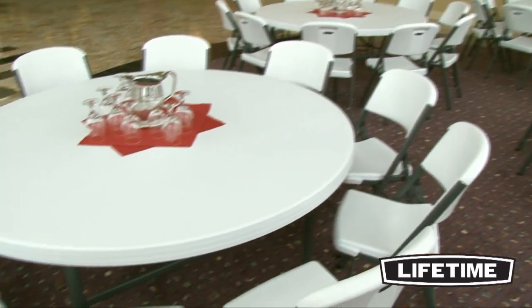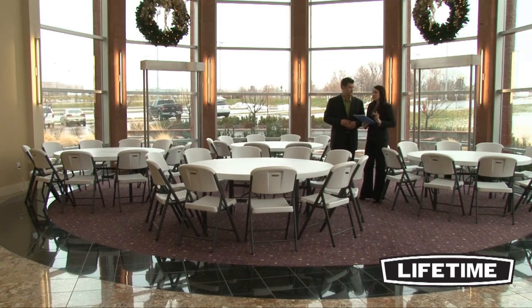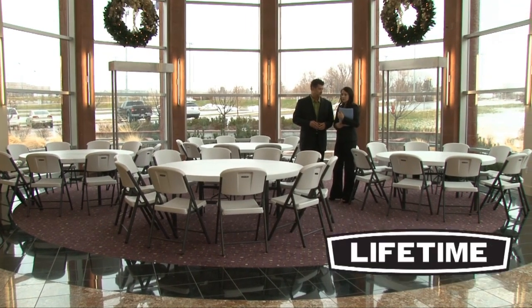Whether it's a meeting, banquet, or a large public event, Lifetime tables help you work, play, gather, and celebrate the way you live.